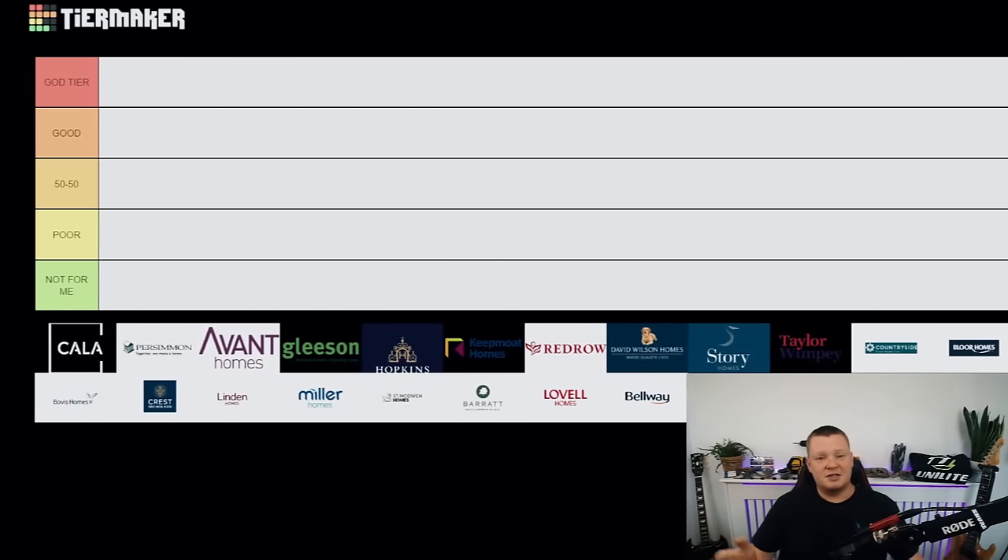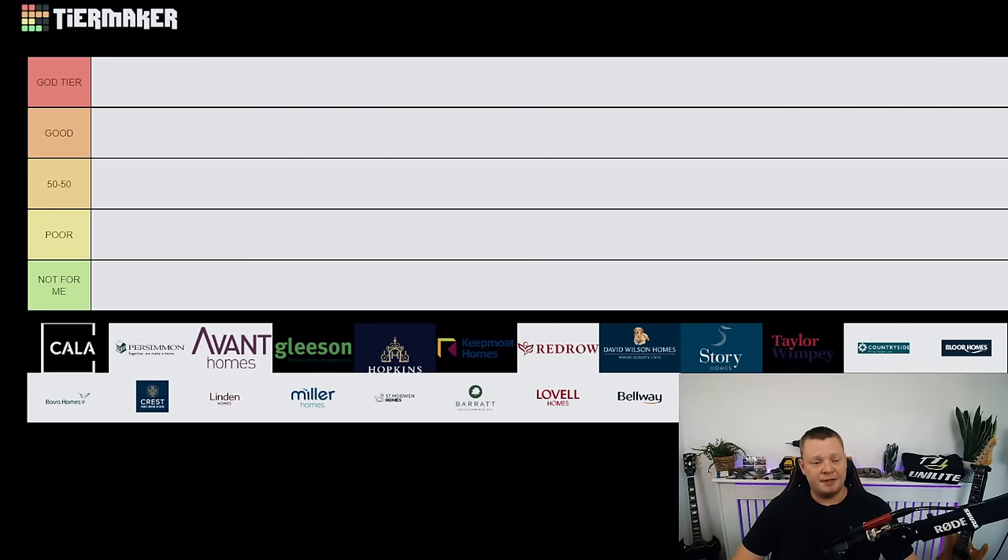Before we get started, hit that subscribe button and that like button. Let's get straight into it. These are going to be my opinions based on the inspections that I've done, from what I've seen, and from what I've heard from our inspectors across the UK. I cover the UK myself — Scotland, England, and Wales — so I've got a vast knowledge on these developers.